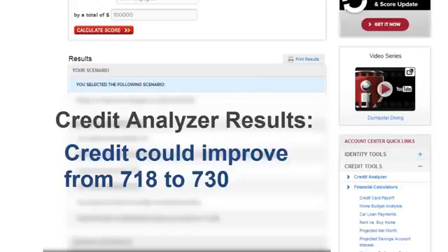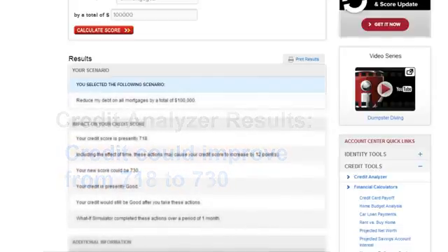This is really useful and important information, and also really interesting. This is a great feature that I'm glad Identity Guard has.